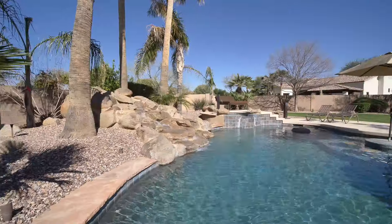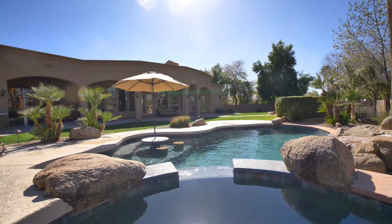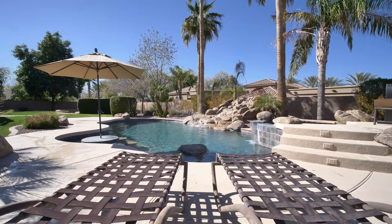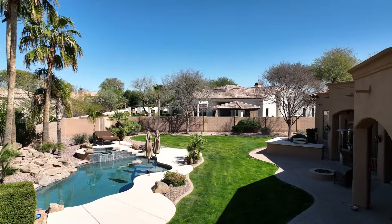The backyard has a 15,000 gallon Pebble Tech salt water heated and chilled pool with a gorgeous large rock waterfall. Welcome to 3888 East Bella Reef in Green Creek.